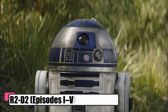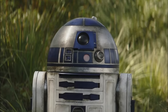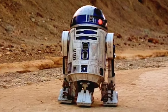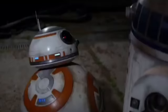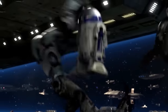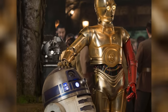R2-D2, a droid standing just shy of a meter, was a compact bundle of tech with a knack for surprises. Sporting a sleek dome and a body of white, blue and silver, he zipped around on three legs, one tucking away when not in use. His frame was a Swiss Army knife of sorts, containing a wide range of tools and sensors that often stayed hidden until just the right moment. Inside, the droid had a revolving carousel that kept his specialized arms ready to whip out at a second's notice.